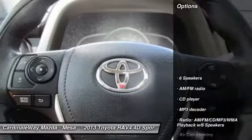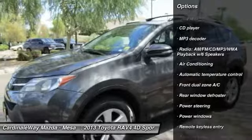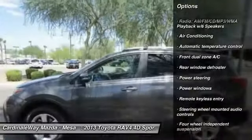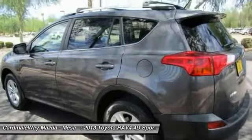Here are some of this vehicle's great options: traction control, dual airbags, air conditioning, Bluetooth, power steering, alloy wheels, backup camera, four-wheel disc brakes, CD player, and power windows.